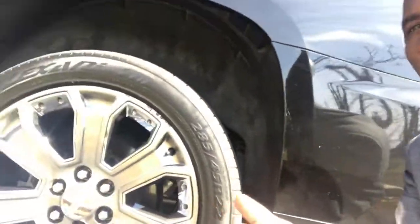Over here we have run-flat tires. All those tires can be shot, they can be run over by nails or spike strips, and we can still go — we can still move about 50 to 60 miles.